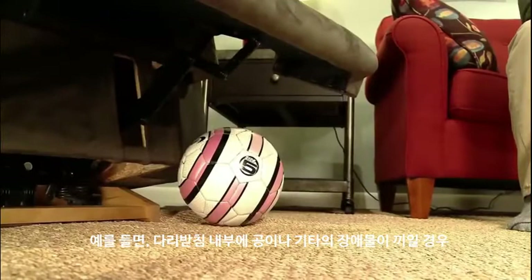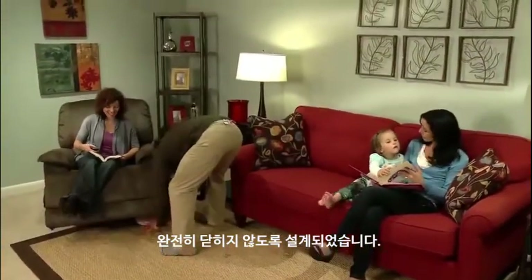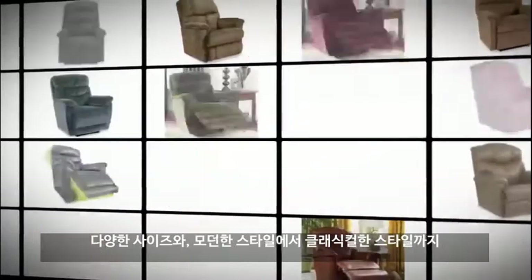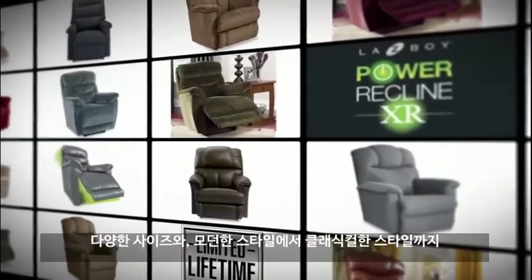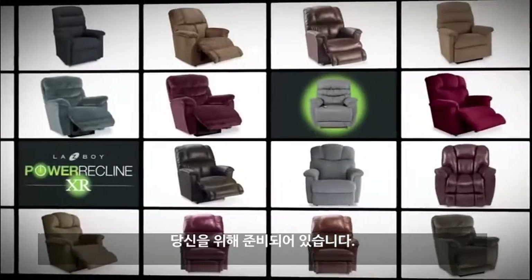At La-Z-Boy, we're also dedicated to your family's safety. For example, the footrest on the Power Recline XR will not close if an object is in its path. With a variety of styles and sizes available — from sleek to traditional, from small to large scale — there's a Power Recline XR chair that's right for you.